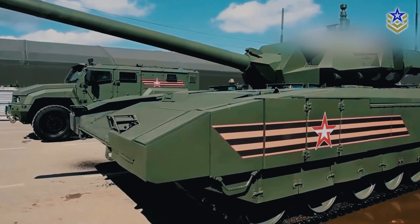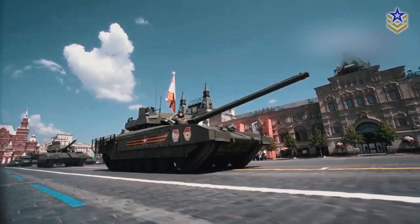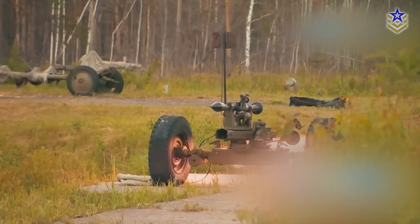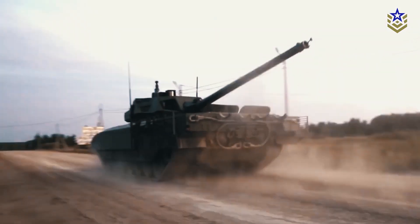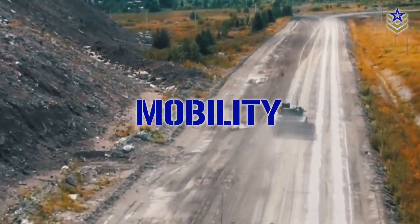The T-14 Armata is designed with advanced composite armor and features an active protection system, making it one of the most heavily protected main battle tanks in the world. The APS, known as the Afghanet, is capable of intercepting incoming anti-tank missiles and rockets, providing additional protection to the tank and its crew. The hull and turret are designed to have a low radar signature, reducing the likelihood of detection by enemy sensors. The T-14 Armata also features a nuclear, biological, and chemical protection system.